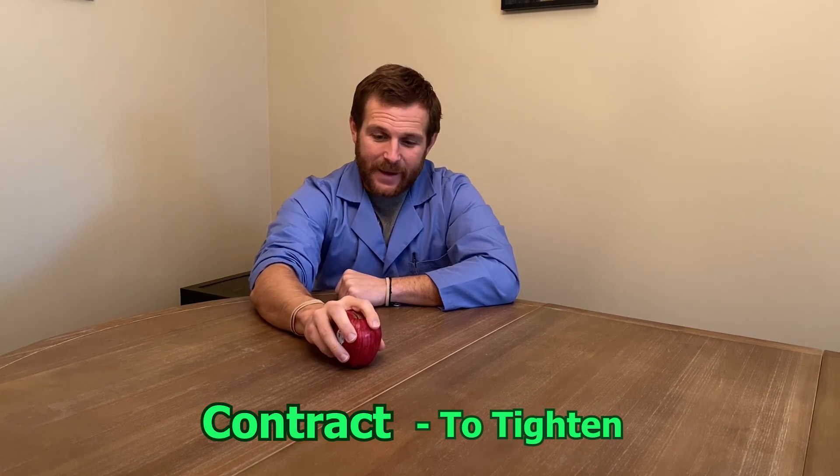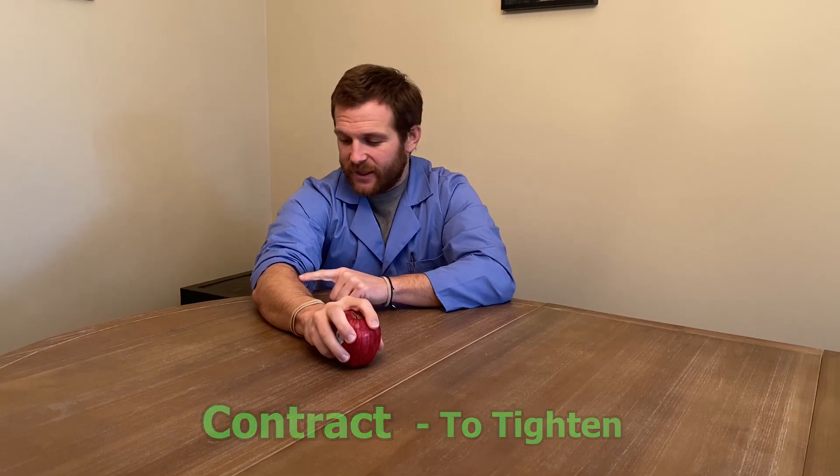When I do grip the apple, as I tighten my fingers on it, muscles in my forearm will contract as well, giving me a nice strong grip on the apple. As I lift the apple towards my mouth, the tricep relaxes and the bicep on the inside of the arm contracts to pull the apple towards my mouth.